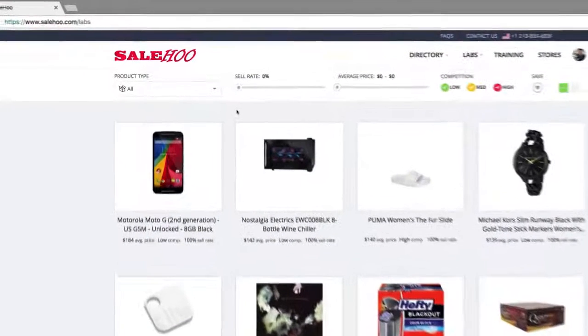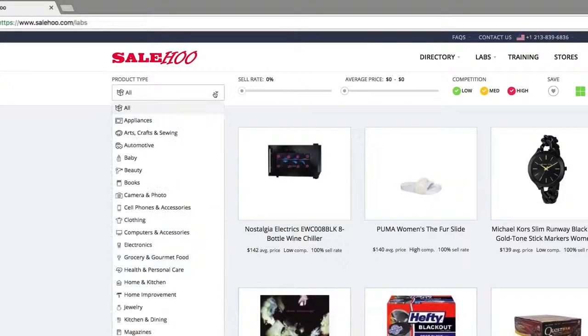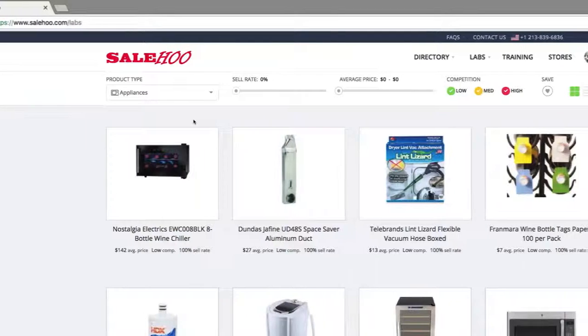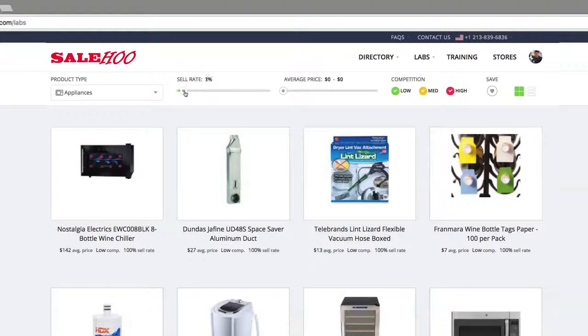I'm interested in selling appliances, so I'll select that as my product category from this drop-down menu. Now, I want SaleHoo Labs to help me find an item with a good sell-through rate so I know it will sell fast if I list it on eBay or Amazon. So I'm going to set it to 20%.